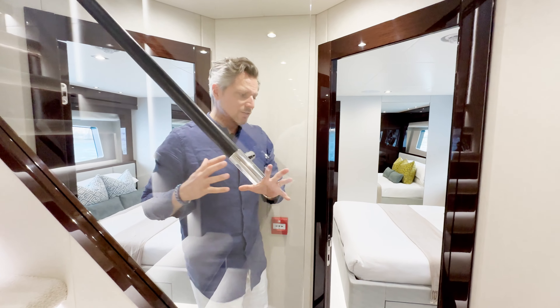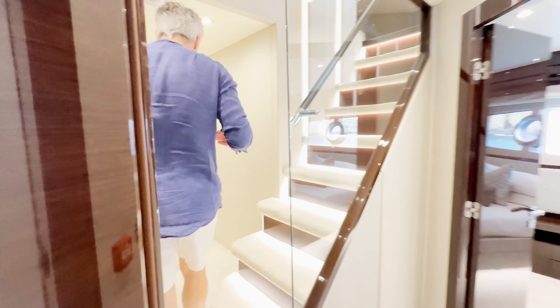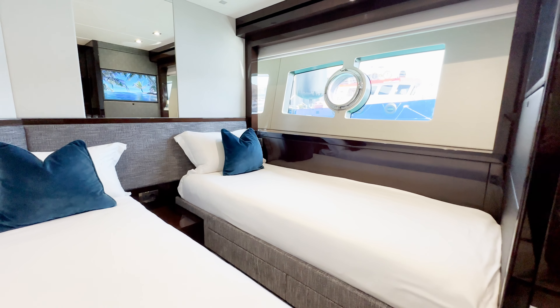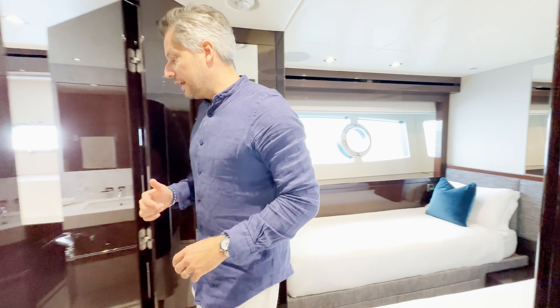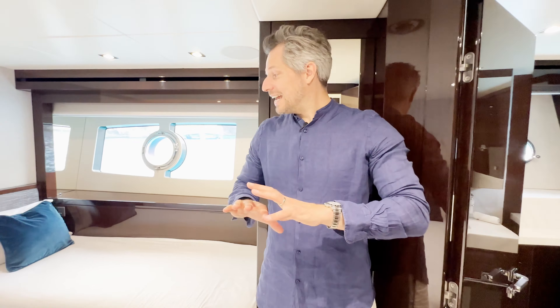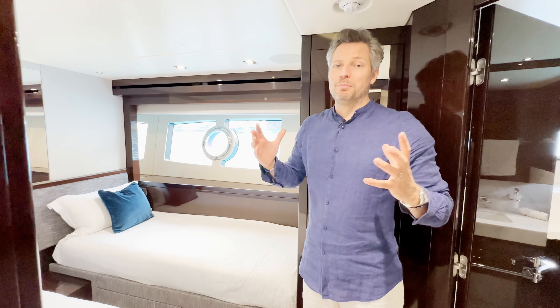The port-side VIP guest cabin is exactly identical. Let's check out the twin cabins further toward the bow. On the starboard side you have a twin cabin with beds that slide together as an option, storage in the locker space, a big window and porthole for fresh air, and an ensuite shower and toilet bathroom — quite spacious, really doing justice to guests. The port-side twin cabin looks exactly identical with the same ensuite bathroom, sliding twin beds, and big window with porthole. It honestly looks brand new down here.